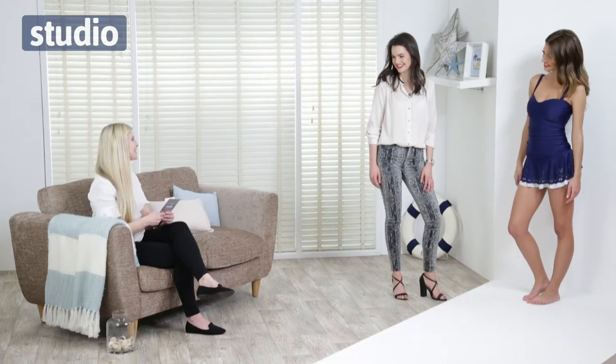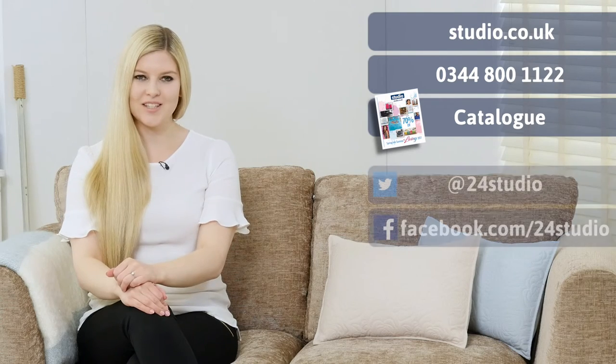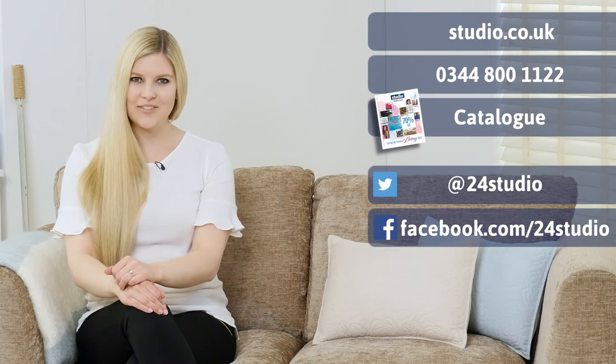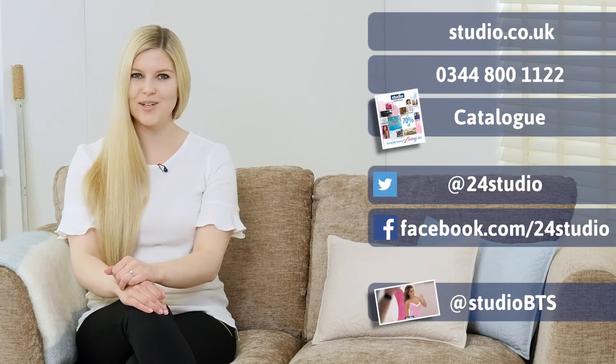Thank you ladies very much indeed. All of the swimwear pieces you've seen here today are available now at studio.co.uk. As always there are three ways to shop: online, over the phone, or via the catalogue. You can follow us on Facebook and Twitter for all the latest news, competitions and giveaways. And if you'd like a little sneak peek behind the scenes, follow us on Twitter at Studio BTS.